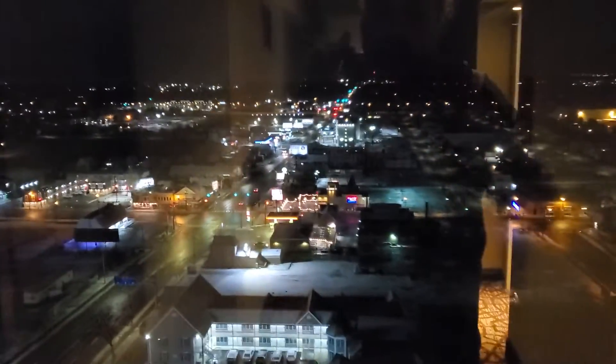Here we are at the Doubletree Niagara Falls. We've got a corner suite, and this is at the end of the hallway.